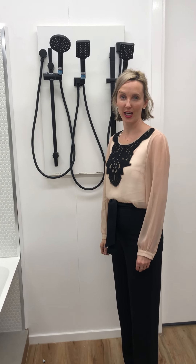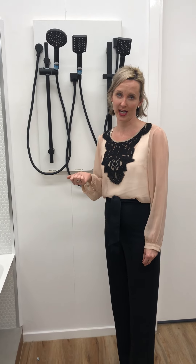Hi, I'm Alana from Bathware Direct. Today I wanted to talk to you briefly about showers. Recently we've had some changes with the regulations in Australia regarding showers, and you'll notice on our website that we do have some zero star rating showers, and I wanted to talk to you very quickly about that.